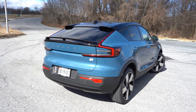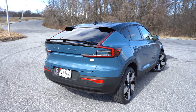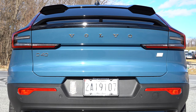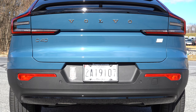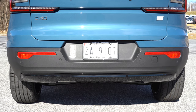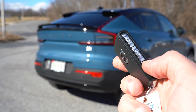Around back you'll find gloss black upper and lower rear spoilers — two sets total. There's a gloss black shark fin antenna, Volvo lettering spelled out horizontally, and the Recharge badging that Volvo uses for all their electric vehicles. The taillights are LED C-shaped units with a nice design. And since there's no exhaust, let's head inside.